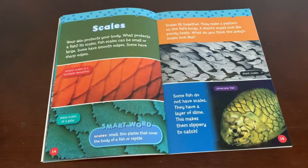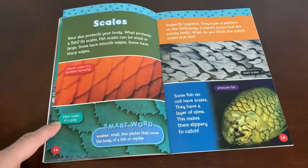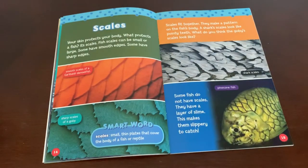Scales. Your skin protects your body — what protects a fish? It's scales. Fish scales can be small or large. Some have smooth edges, some have sharp edges. Smooth scales of the Garibaldi damselfish, and sharp scales of a goby. Scales are thin plates that cover the body of a fish or reptile. Scales fit together and make a pattern on the fish's body. Sharp scales look like pointy teeth.